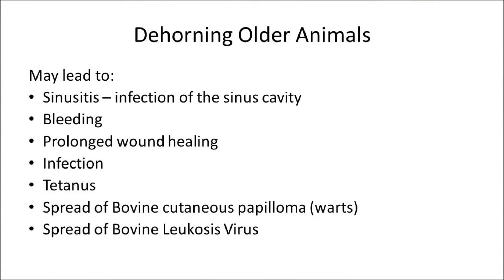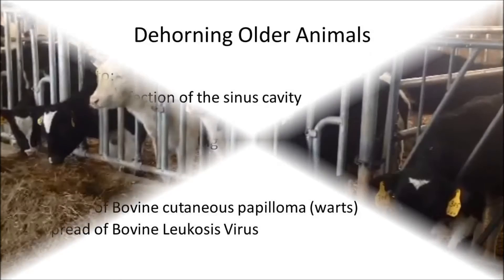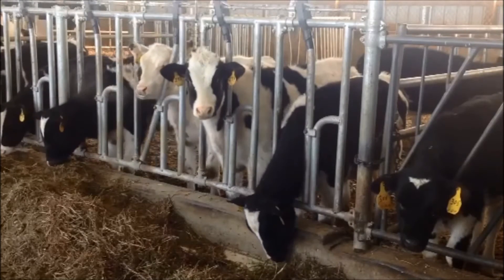Tetanus has been reported in cattle after dehorning. Check with your veterinarian if tetanus prophylaxis should be used. Bovine cutaneous papilloma warts have also developed due to physical transmission of the virus by improperly disinfected equipment. Gouged dehorning has the potential to spread bovine leukosis virus due to the physical transfer of infected blood by the dehorning device.